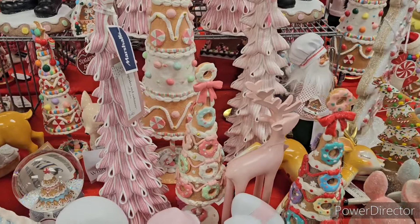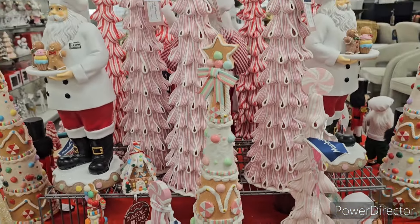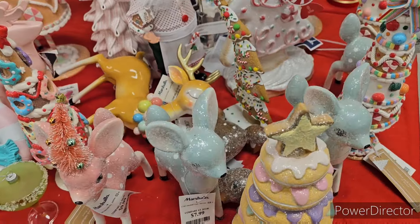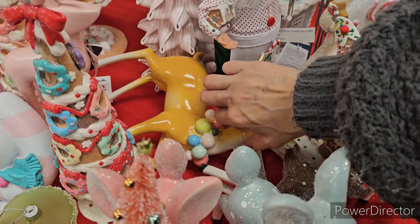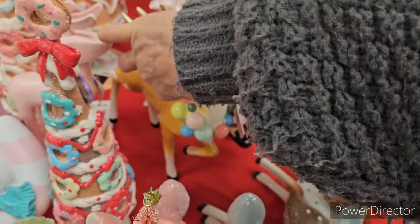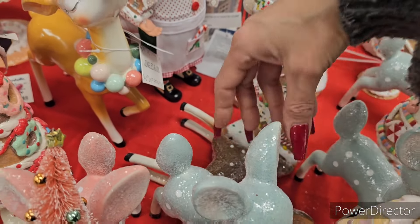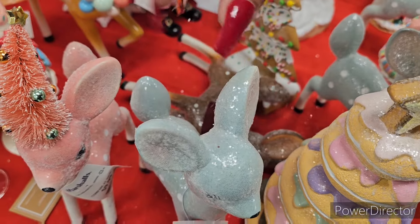Oh my gosh, look at all these - the candy wrap trees! I love them, definitely cool. Oh, that poor little deer fell over - maybe I can pick him up and fix him. $10 for this deer - oh it's heavy! Alright, there's that one. This one fell over too - these guys are kind of crammed in here. $8 for this little blue guy.